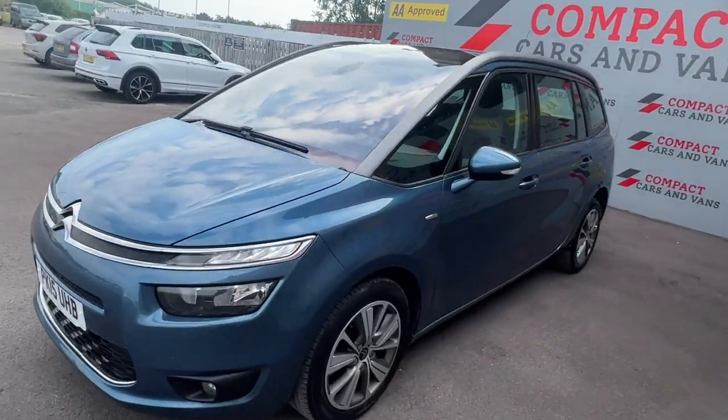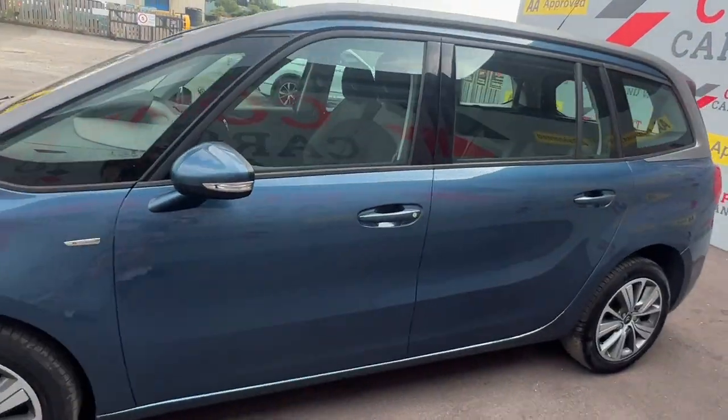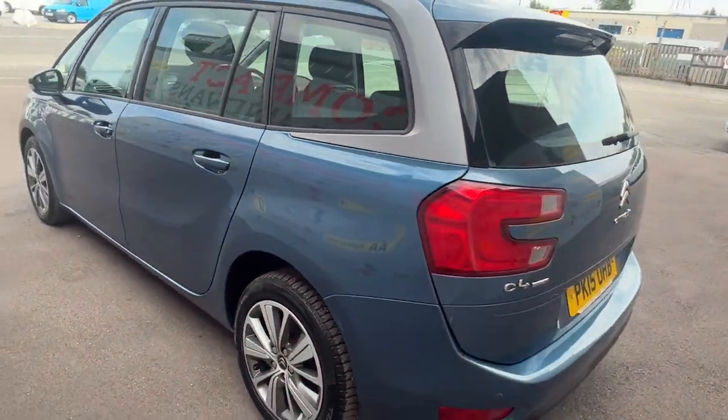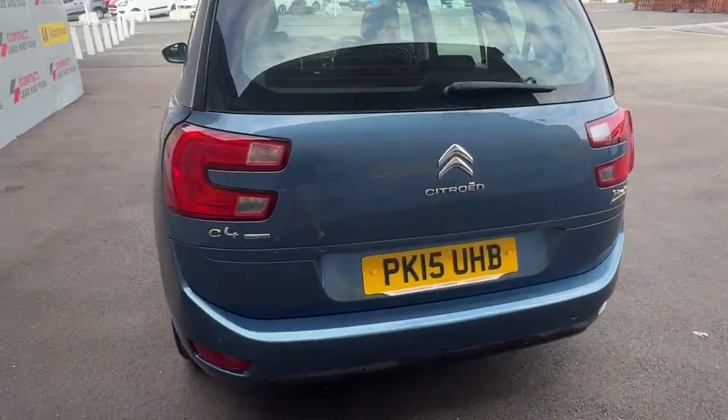Louis from Compact Cars and Vans here, and today I'm delighted to present the popular and practical 7-seater Citroën C4 Grand Picasso with less than 65,500 miles travelled.